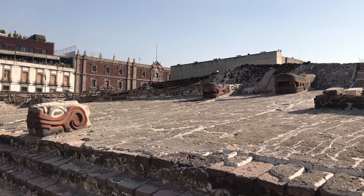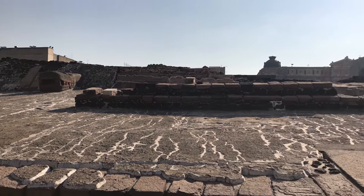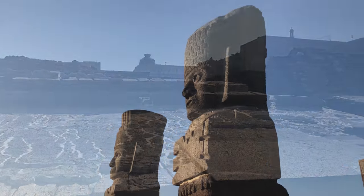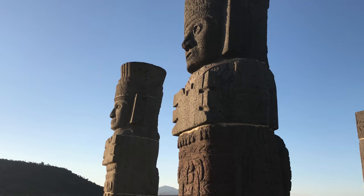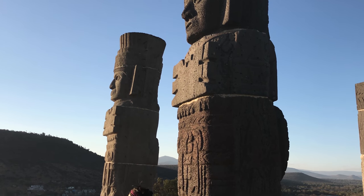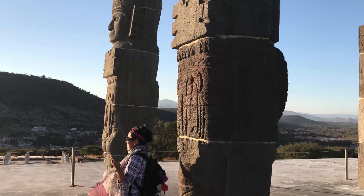We'll also be exploring Tenochtitlan, which is the ancient pre-Columbian part of Mexico City, located close to the hotel. Also, we're going to see the Toltec Warriors at Tula, located about two hours outside of Mexico City.